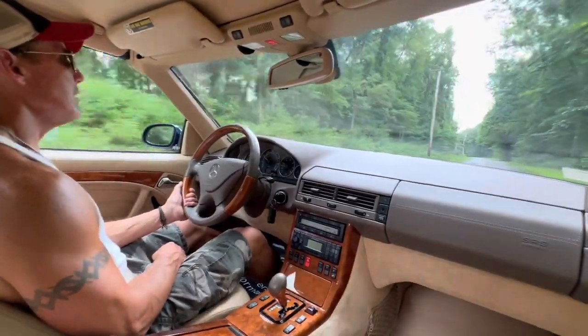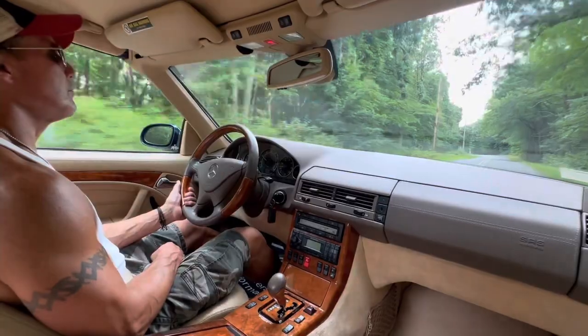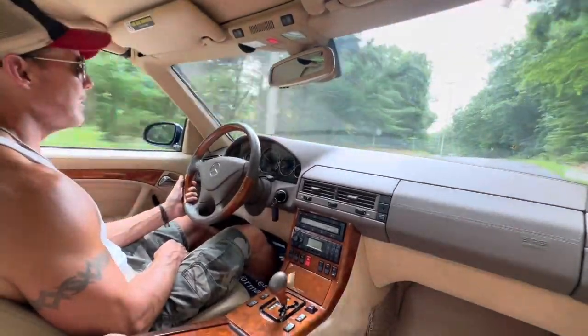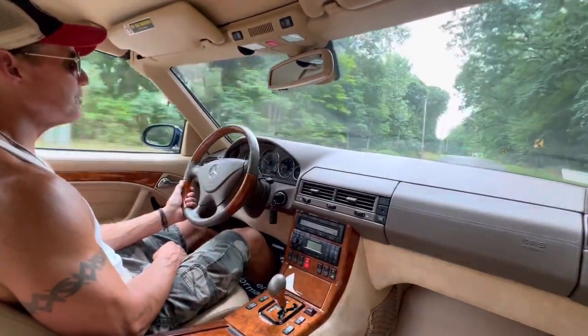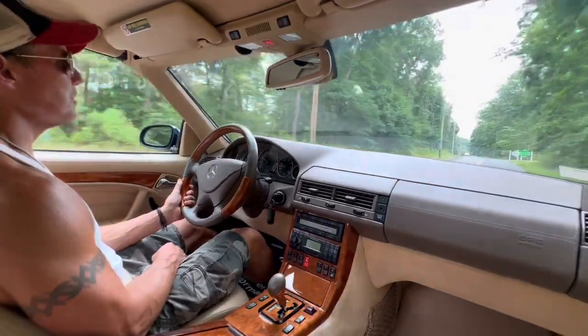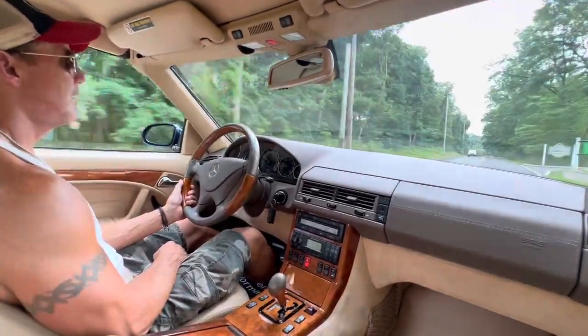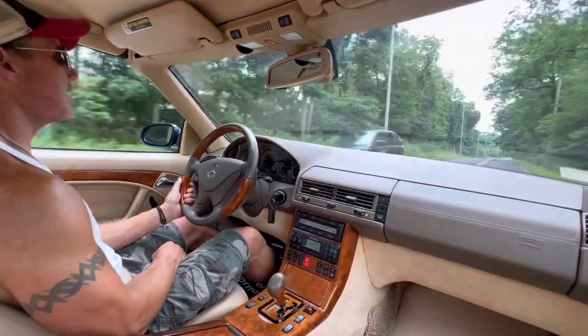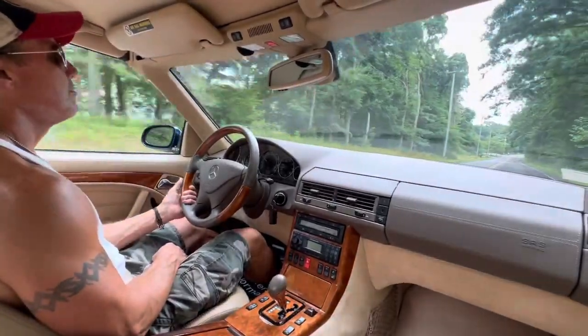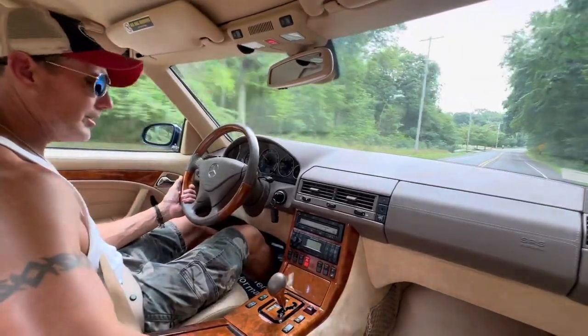In my opinion, this is the absolute best color combination for the R129. The Azure Blue is literally one of the most beautiful shades of blue you'll ever see on a car — it's very stunning, matched up beautifully to a very nice, clean interior.